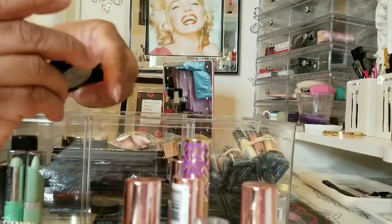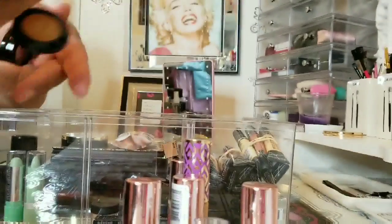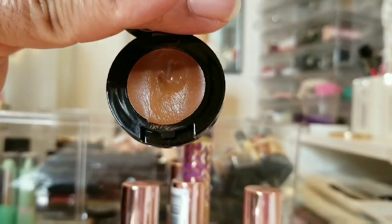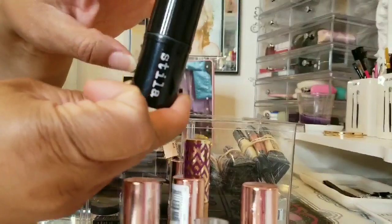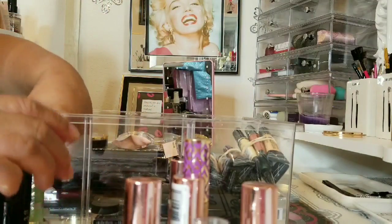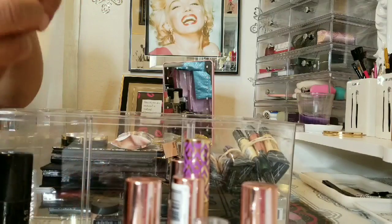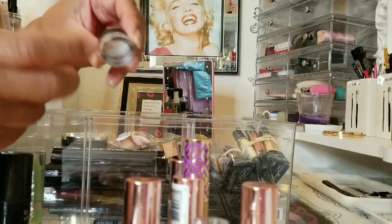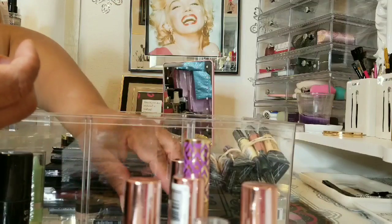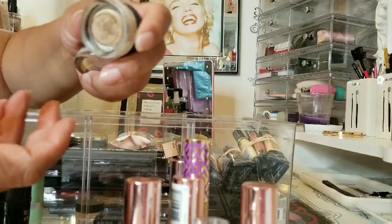These are my two Stila — I need to bring those back into rotation. I use this to contour — my concealer and color correcting stick. I have my Becca, two Physician Formulas, a MAC tester, and my two MAC Paint Pots — one in Painterly and the other in Soft Ochre.